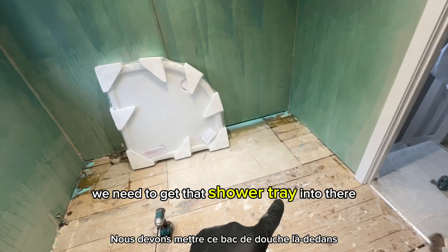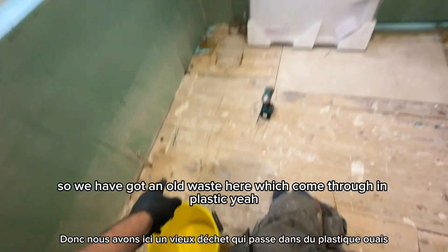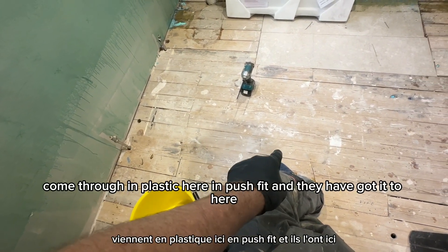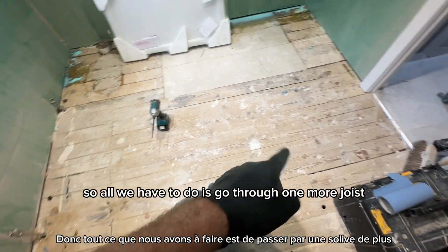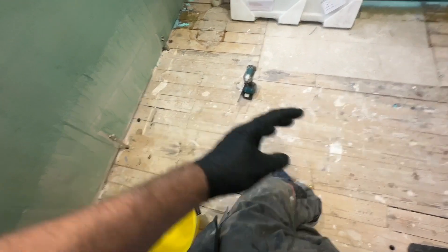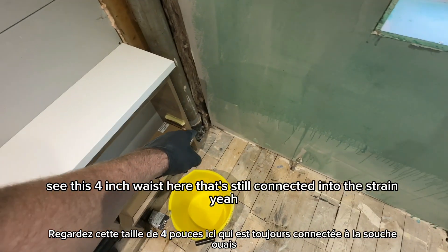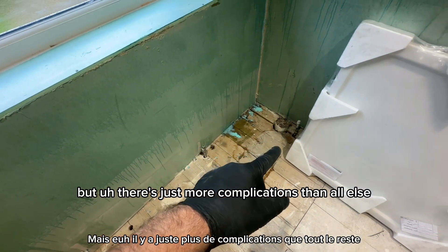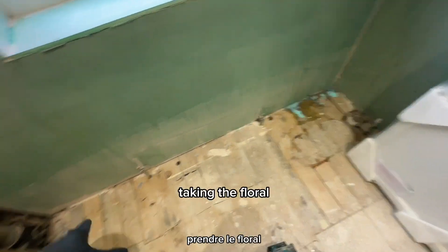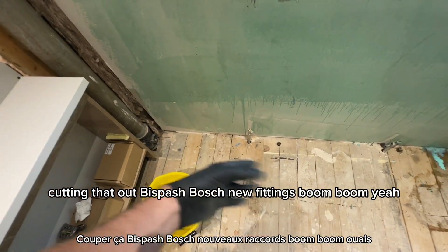We've got a very busy day - we need to get that shower tray in there and we want to run the waste underneath the floor. We've got an old waste here which comes through in plastic, push fit, and they've got it to here. All we have to do is go through one more joist and then we're there. I'm going to take that plastic pipe out. See this four-inch waste - that's still connected into this drain. You'd be tempted to keep that but there's just more complications.